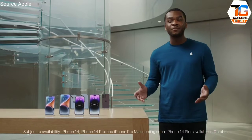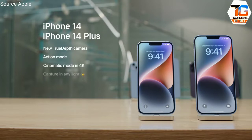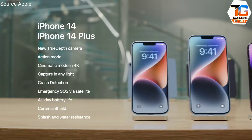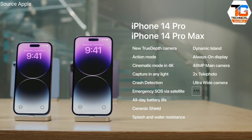All four new iPhones come with our most advanced camera features ever, including a new TrueDepth camera, Action Mode, Cinematic Mode in 4K, and the ability to capture better photos in any light. There are also groundbreaking safety features like Crash Detection and Emergency SOS via satellite. All iPhones are built to last with all-day battery life, Ceramic Shield, and splash and water resistance. Exclusive to iPhone 14 Pro and Pro Max: Dynamic Island, Always On display, a 48-megapixel main camera, 2x telephoto, the new A16 Bionic chip, and a display up to two times brighter outdoors.